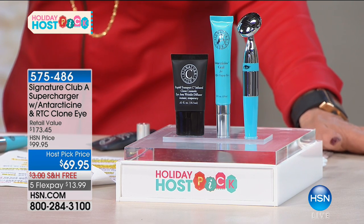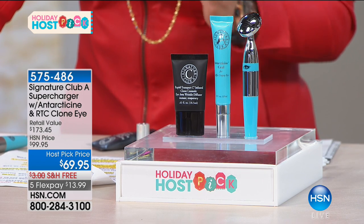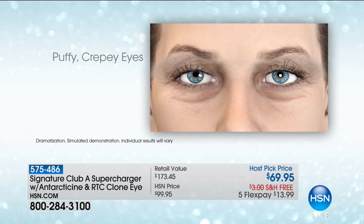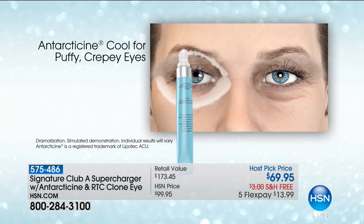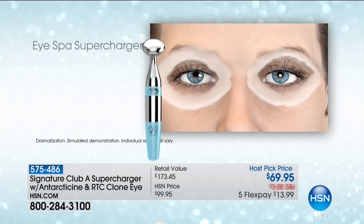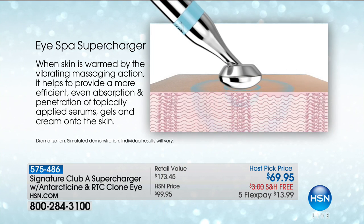Let me show you an animation so you can see how this works, because it works like nothing you've ever seen. Remember, it's FDA cleared as a registered medical device as a therapeutic massager. You are going to get a full size of the second generation antarticine — it's cool, it's cold, it's for puffy eyes. Do you have puffy, crepey eyes? Those little lines you get on the top and the bottom — well, take a look: you take your tool, put it around the whole eye, and you will instantly see an amazing difference.